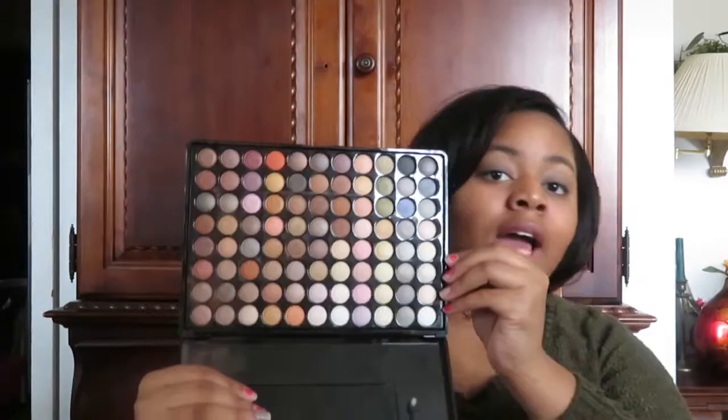The next thing I have is another eyeshadow palette — this is from BH Cosmetics, the 88 Color Shadow Palette. I use this one a lot. This was actually the first makeup palette I had, and I am still holding on to it. I have not hit pan yet, so that's a plus.